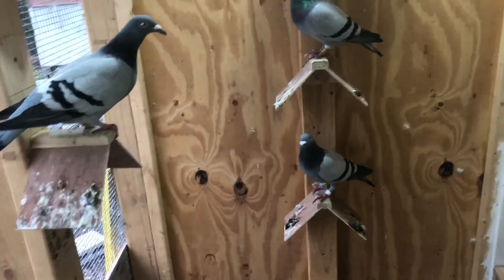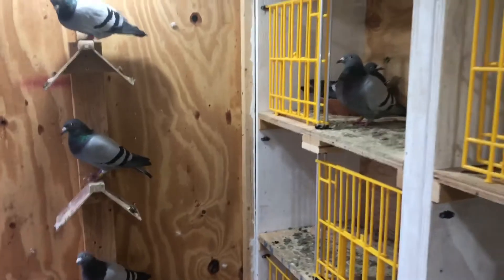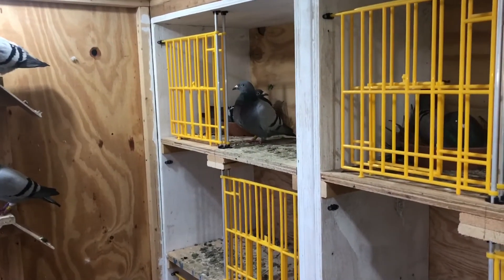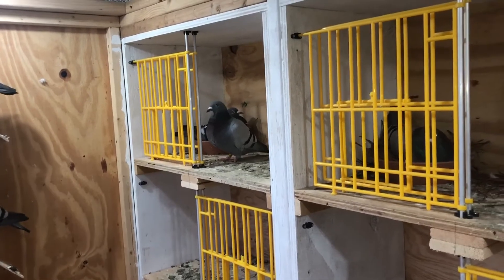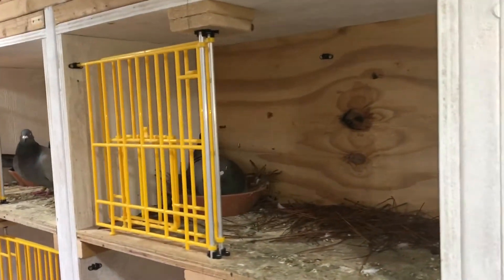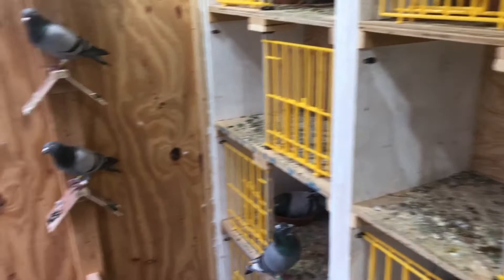The nestmate to my champion bird got hit by a hawk and messed up her leg really early in the season, but she came back from that and went to the first two races, coming back in decent time. The one Adrian had got hit by a hawk twice. So they can come back from getting hit by hawks.